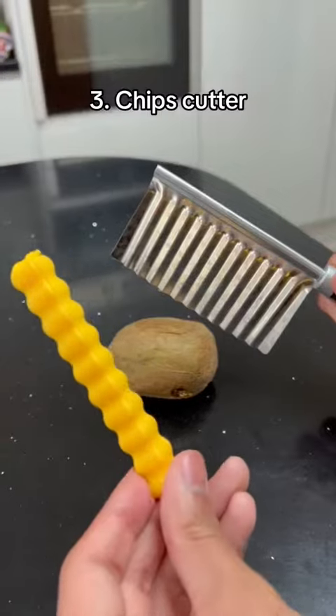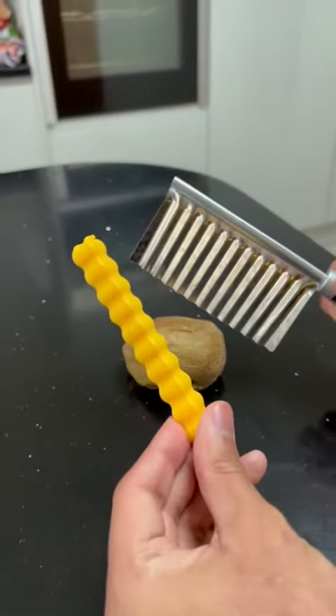This kitchen accessory cuts your potatoes and turns them into crinkle cut chips. This product can help hold your spoons and other utensils, keeping them within reach whilst you're cooking.